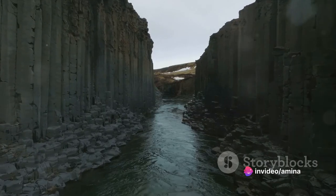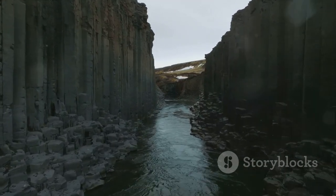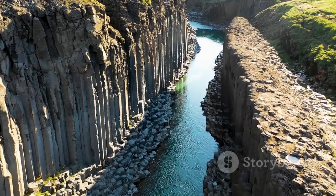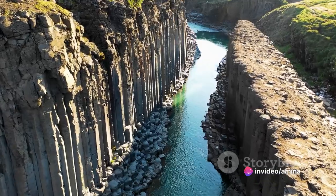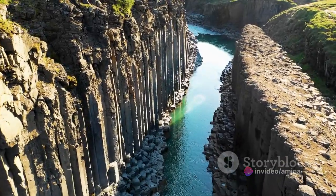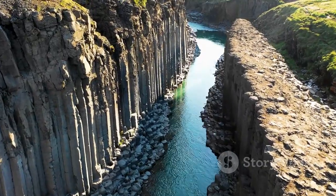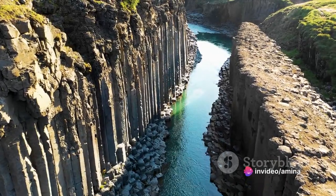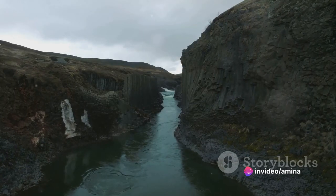For the travel enthusiast, Stuðlagil Canyon is more than just a destination. It's a journey into the heart of nature, a voyage into a world that is as awe-inspiring as it is humbling. It's a place where one can witness the raw power of nature, experience the tranquility of solitude, and appreciate the intricate beauty of our planet. Stuðlagil Canyon is a testament to nature's ability to surprise, captivate, and inspire — a place that leaves an indelible imprint on the hearts and minds of those fortunate enough to experience its magic.